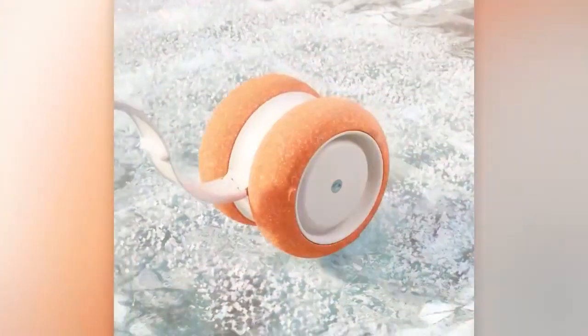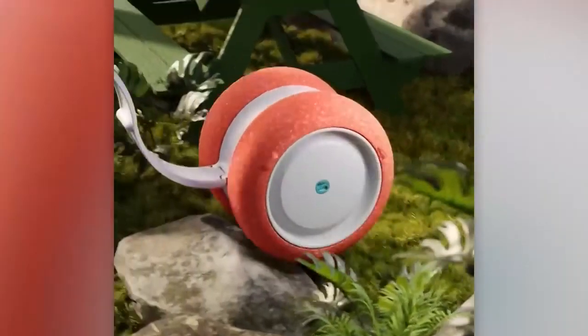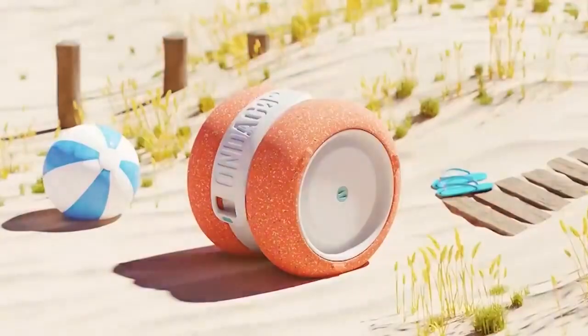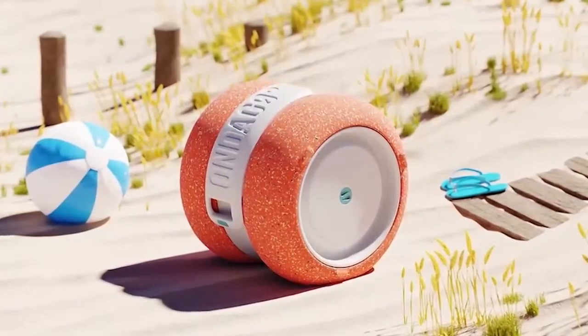The ability to float on water while on the run is one of its characteristics. Additionally, they intend to produce it using recycled plastic that has been gathered from the world's oceans.